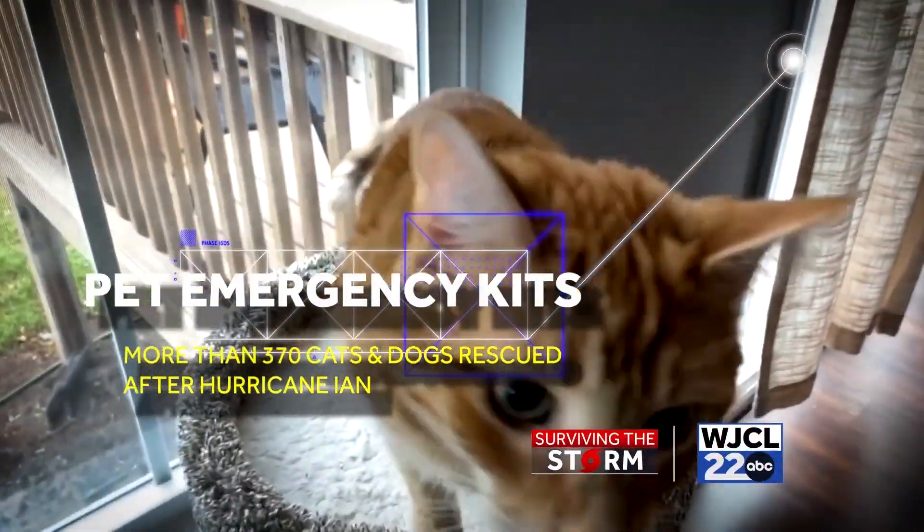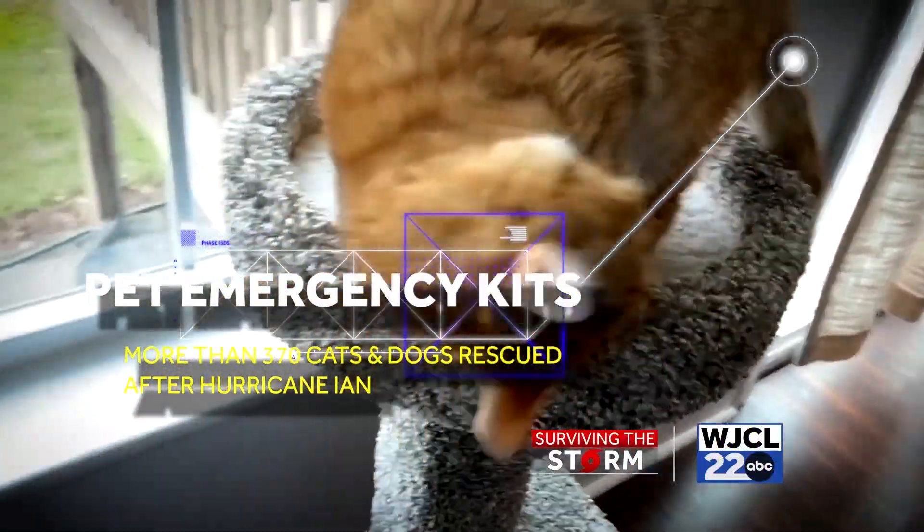If you do have a cat, don't forget about a litter box, and you can also keep a picture of your pet on you in case you do lose them. Make sure your pet is microchipped and up-to-date on all vaccines.